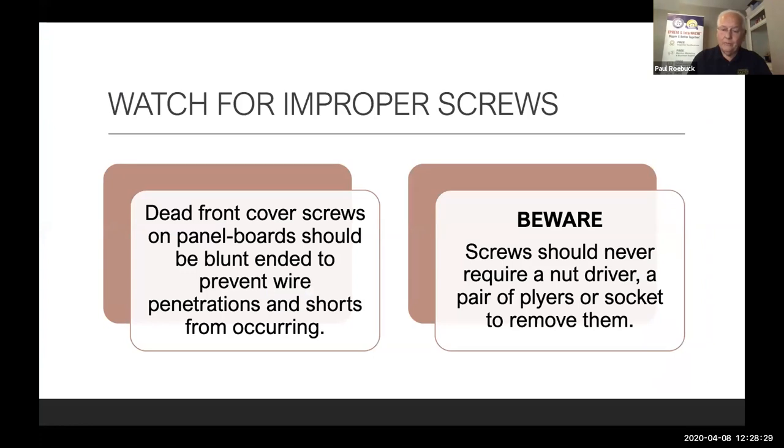Another issue: improper screws. If you go to a panel board dead front cover and you can't use a screwdriver to unscrew it — if you need a nut driver, pliers, or a socket — be real careful. A lot of times you can get them out, but putting them back in, I typically won't even put them back in. I carry extra screws in my bag and put proper blunt-ended screws in, and take pictures of the ones I took out. The reason: many are self-tapping screws with sharp points — if you put the cover back on and tighten those pointed screws, you could penetrate a wire and cause a fire or get electrocuted.